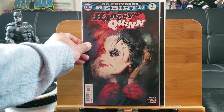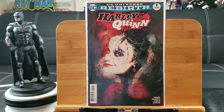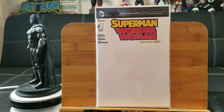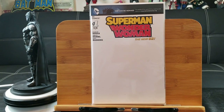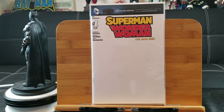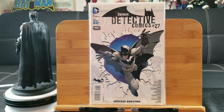Here's the Hardcover DC Universe Rebirth number one, one of the variant covers. Here's Superman/Wonder Woman New 52 sketch variant blank cover. And here's Batman: Detective Comics number 27, New 52, a free special edition.